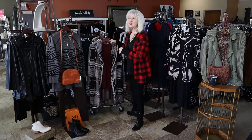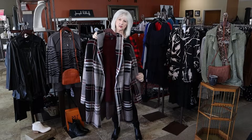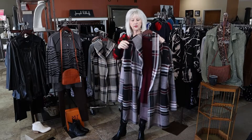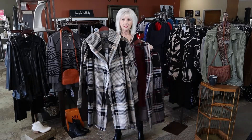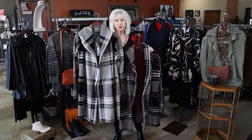We have these beautiful new sweater dusters in a really yummy, soft fabric. We have it in the burgundy plaid and in the khaki black plaid. Both of these are in the store.